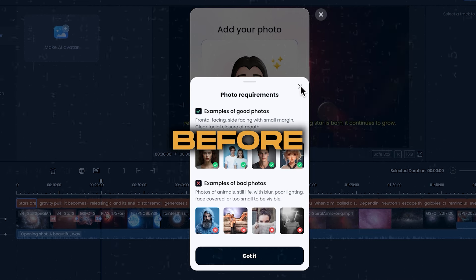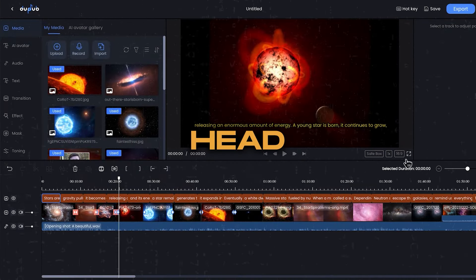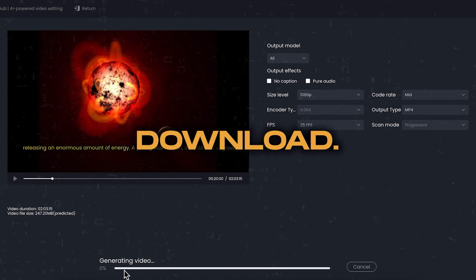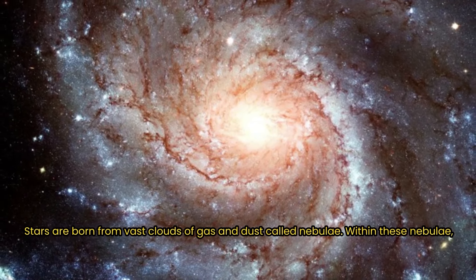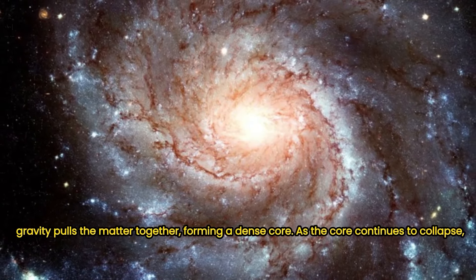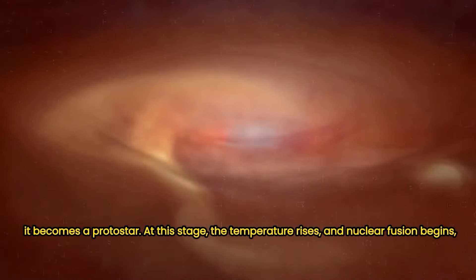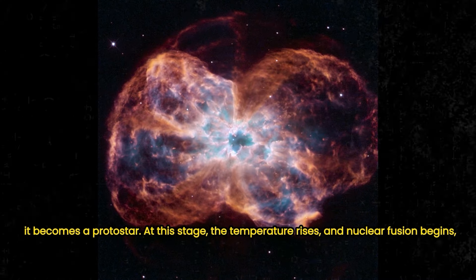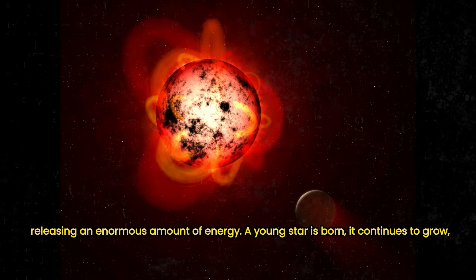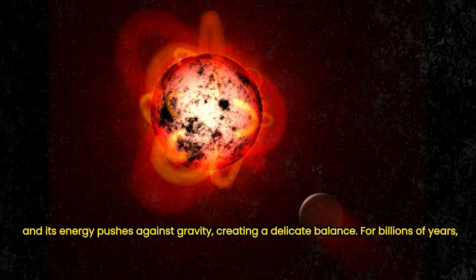Make sure to follow the instructions before uploading any photo here. Once everything is finalized, head to the export button, which opens a window where you can choose your export settings for the download. And that's how you've created your video using these steps. Gravity pulls the matter together, forming a dense core. As the core continues to collapse, it becomes a protostar. At this stage, the temperature rises and nuclear fusion begins, releasing an enormous amount of energy. A young star is born — it continues to grow, and its energy pushes against gravity, creating a delicate balance.